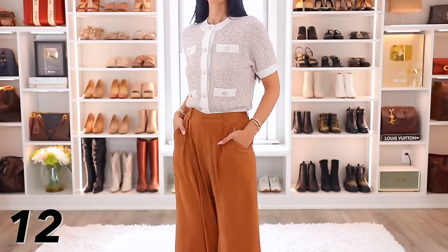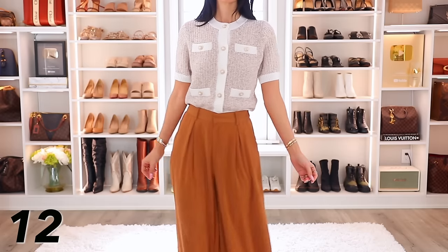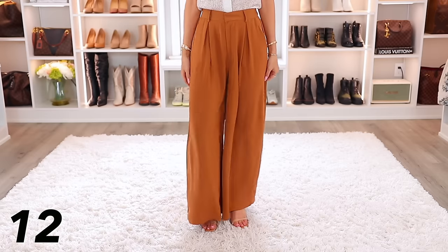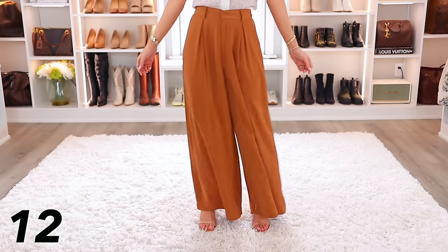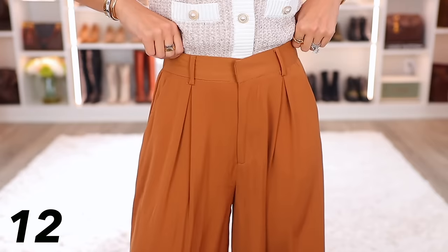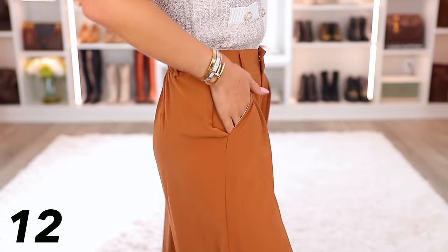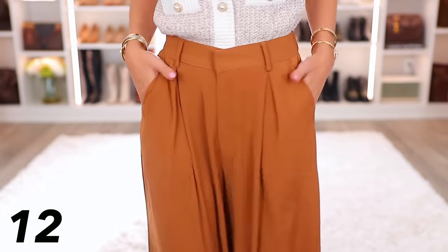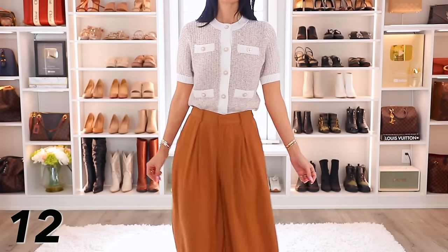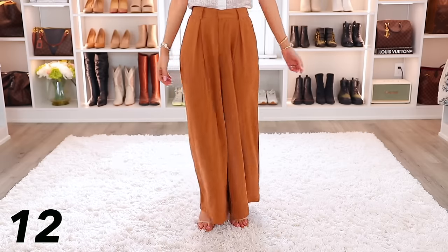That leads me to the next piece — these trousers. These are the best-selling trousers on Amazon with so many reviews. People just love them. You can get these in so many different colors. I have them in beige and recently got them in this camel color, and they're just so nice. They look really good with that top. Even if you're just back at the office and want a new pair of dress pants, definitely recommend these. They're more wide leg, they're flowy, and they look great with flats or even heels.